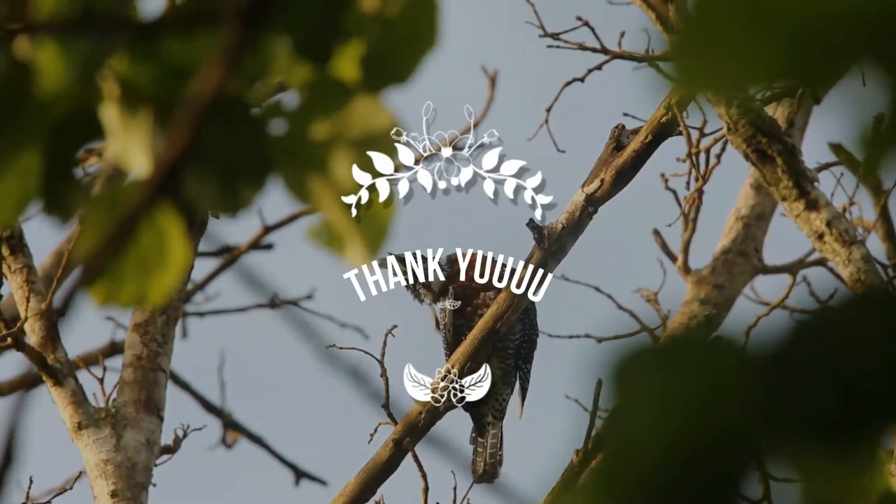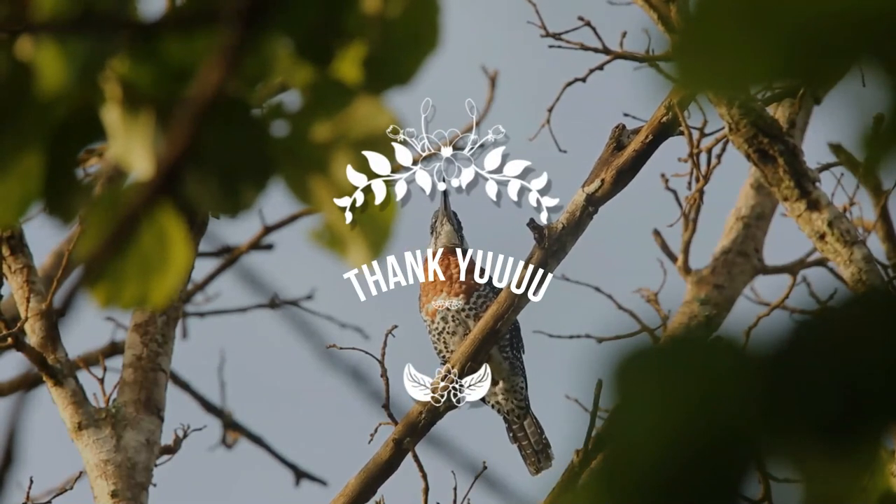You have stayed till the last screen. We'll look for you again. Thank you, and see you soon.